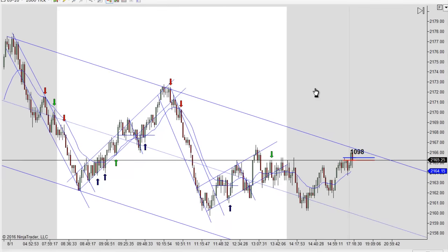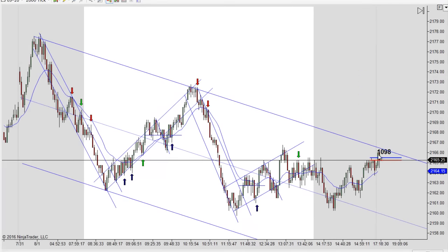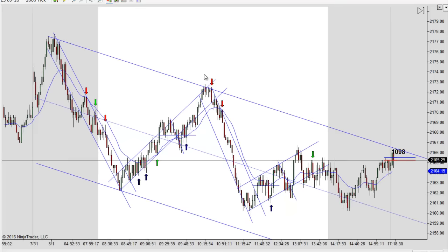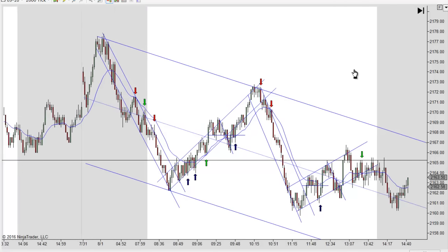In the end we didn't really trade down a whole lot — we closed around 21.66, and we closed on Friday at 21.70 or so, so maybe four points down. But we had some really good moves down, a nice swing back up, another nice swing back down, so pretty good day. Let's back out and talk about the trades.